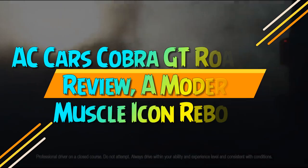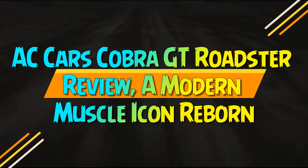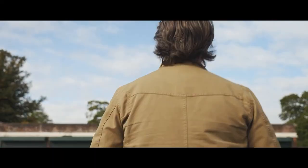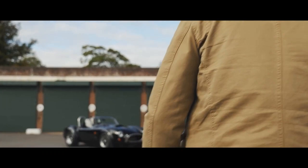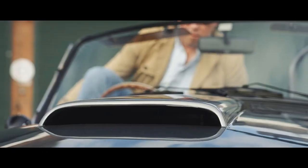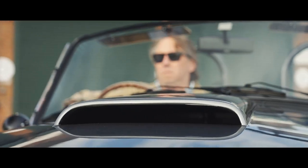AC Cars Cobra GT Roadster Review: a modern muscle icon reborn. AC Cars is back, and it's roaring into the future. AC Cars, a legendary name in British motoring, has returned with a bold new vision.